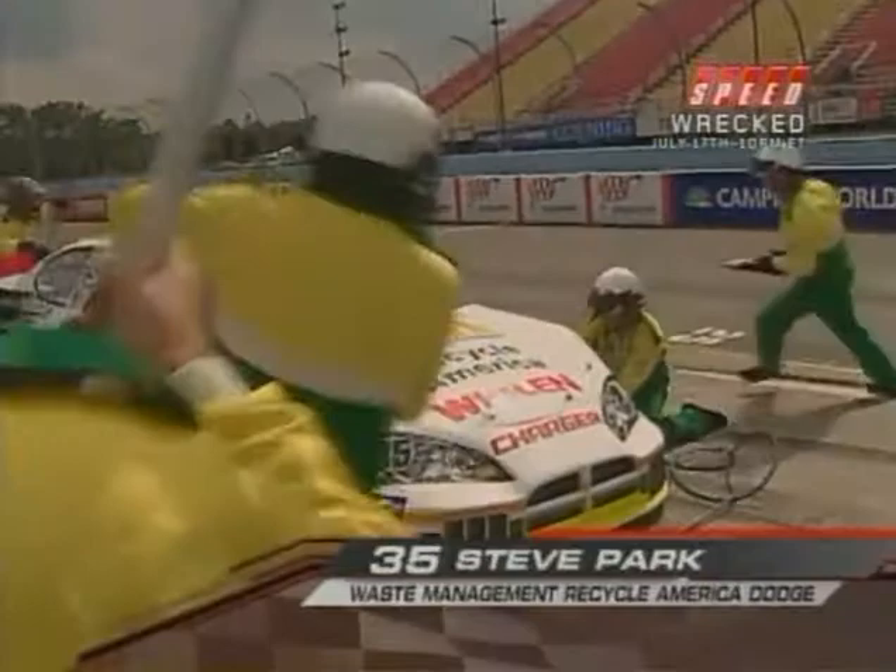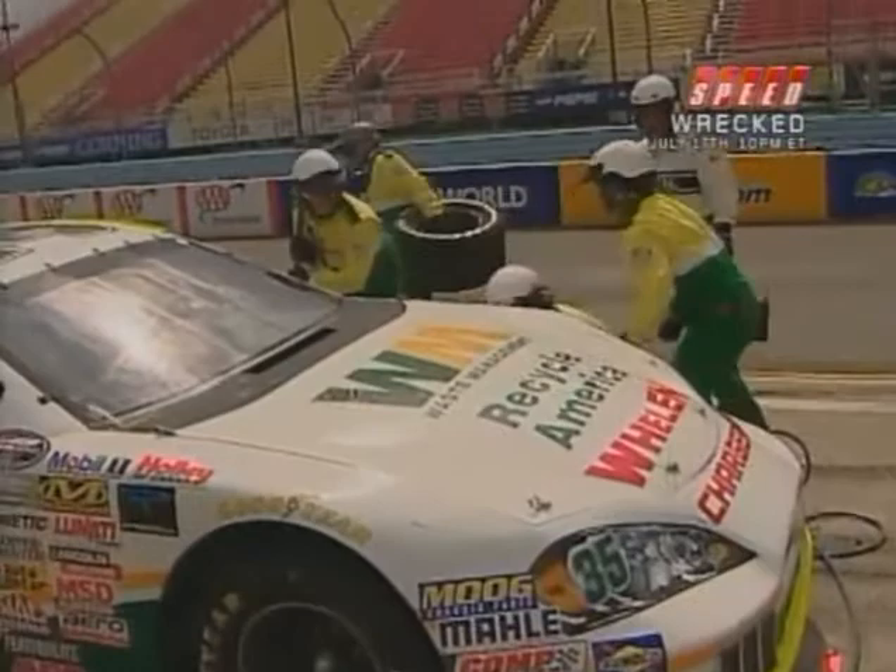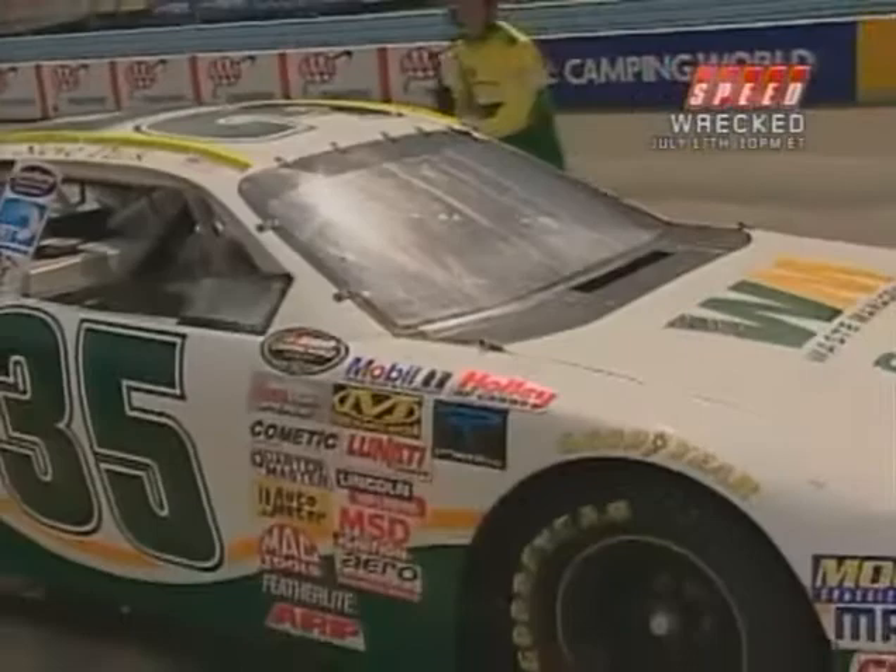Let's go down to Derek and see if he has an answer. Steve Park brings the number 35 Waste Management Dodge Charger to the attention of the pit crew. They've got a left front flat tire. They're actually taking a practice tire from earlier yesterday to put on the car as a spare. A tough break for Steve Park — he was running third when the flat happened.